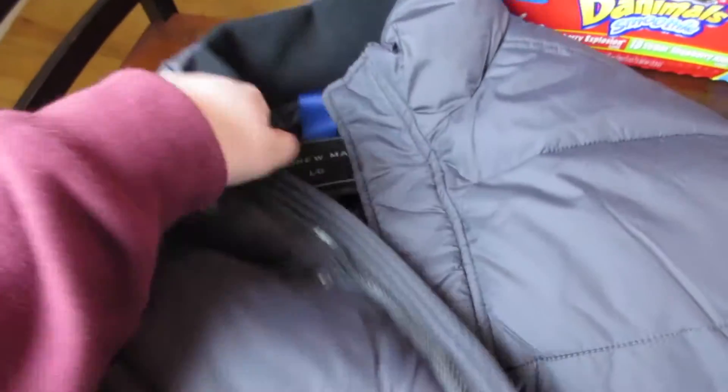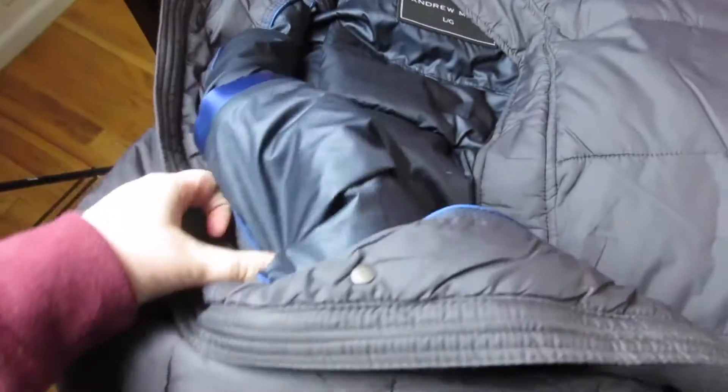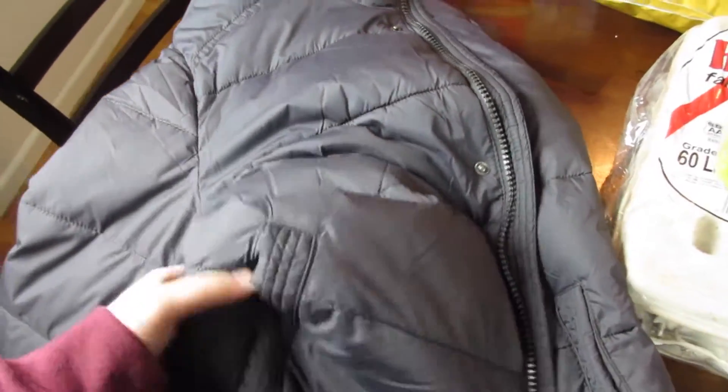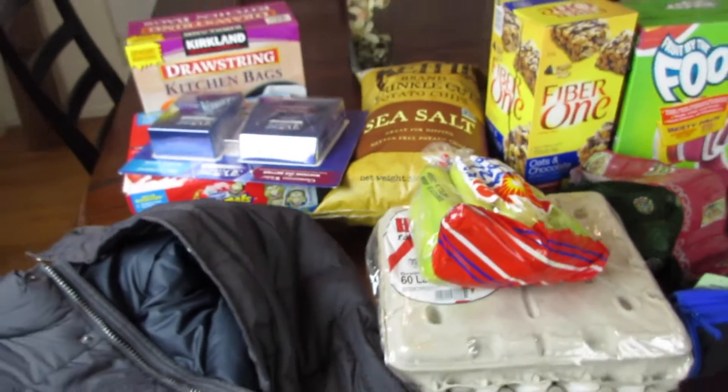The last thing we got was this gray jacket for David — it's by Andrew Marc, one of those puffy bubble jackets. He said it's super warm, it has a pocket inside, and it was $29 with a $10 rebate.